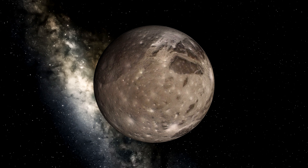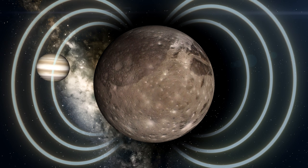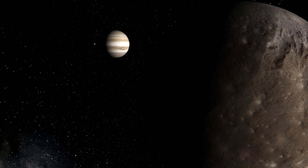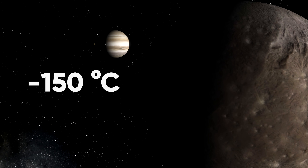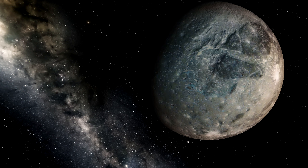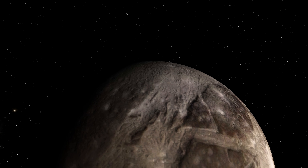It's also the only moon that has its own magnetic field due to its molten core, which means it's able to reflect some of the sun's radiation. The surface of Ganymede is rocky and frigid, likely minus 150 degrees Celsius or colder, but NASA predicts that underneath all of that lies a saltwater ocean. So if you ever find yourself in need of an ice bath, I guess you know where to go.